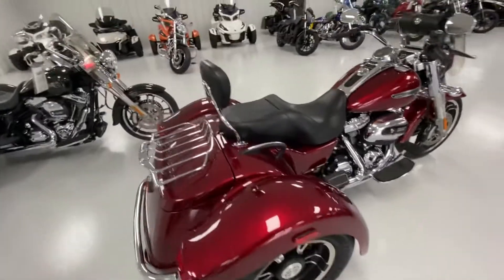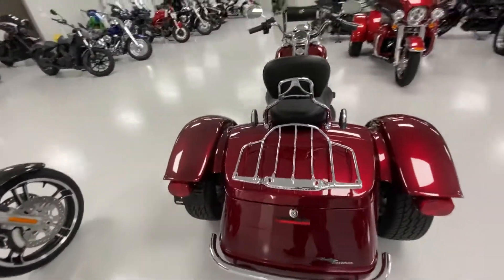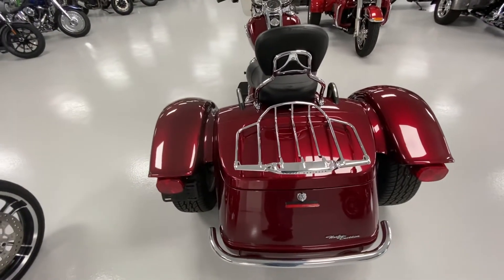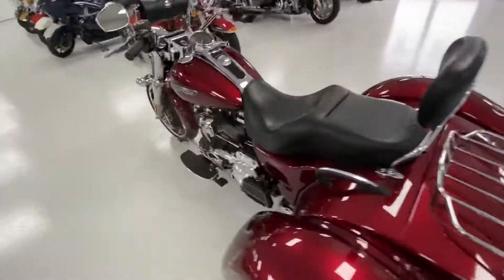This bike is for sale at Neal Kettner Motors for $20,900. Look us up on the web at www.NealKettnerMotors.com, or give us a call at 336-765-5334. Have a great day. Thanks for looking. Bye bye.